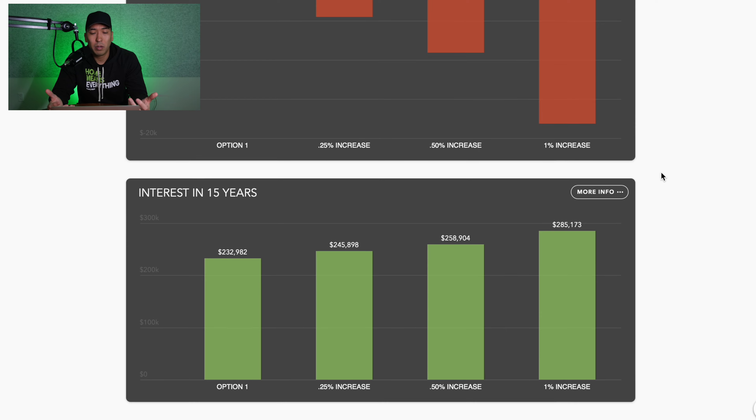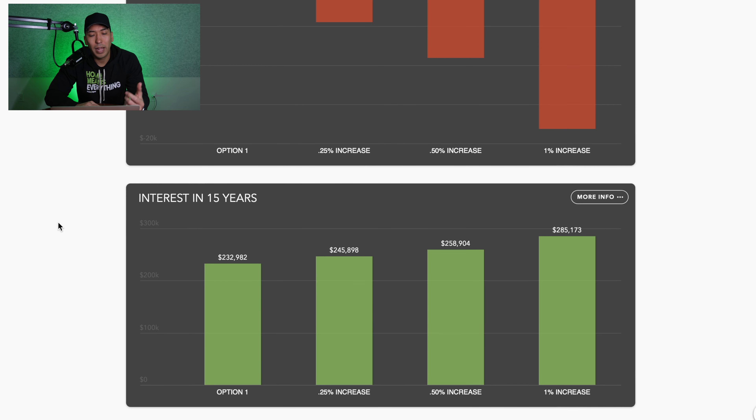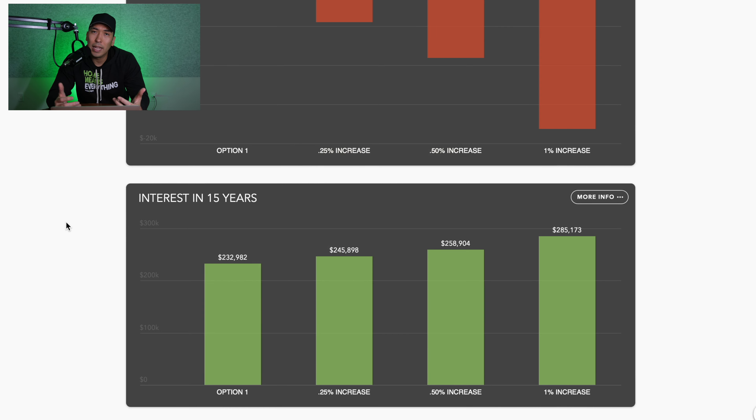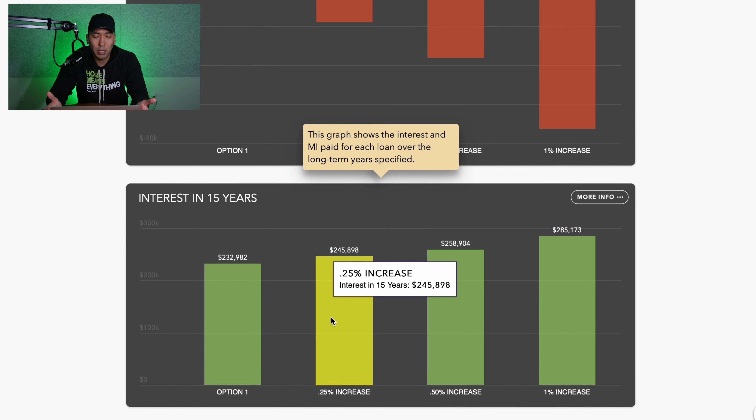Now the cost of waiting — we also review the interest you're paying over the next 15 years of your loan. At the five percent range, you're paying about $232,000 in interest. For renters out there who don't consider buying, imagine how much rent you've paid over the last 15 years. A quarter percent increase is going to cost you about another $13,000 in interest over the next 15 years — that's almost an extra thousand dollars a year just for the mortgage alone. A half a percent increase puts you at about $26,000 in extra interest.